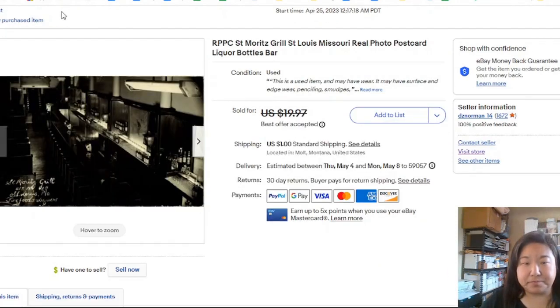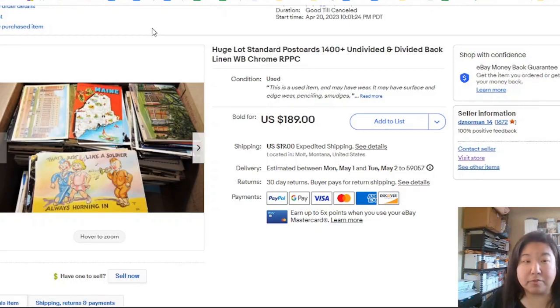Another real photo postcard — the St. Moritz Grill in St. Louis, Missouri — sold within the same day of listing. Did I sell it too low? For something I spent less than a quarter on, I think that's okay. If I wait another six months I can probably get another couple bucks, but let's do the fast money now.